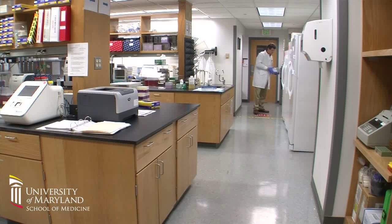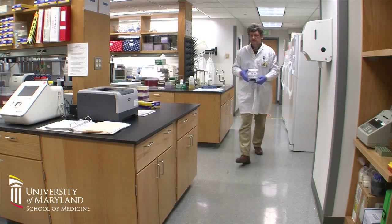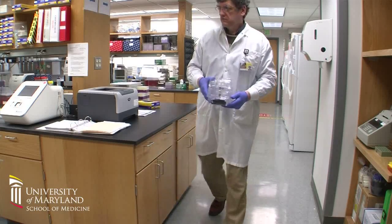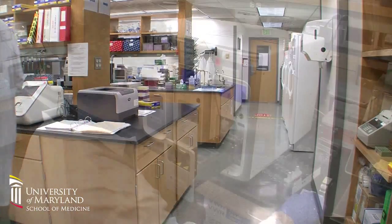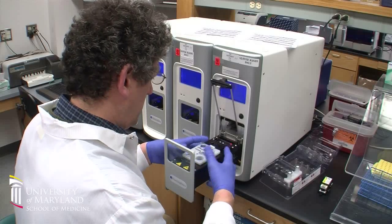Many late-stage colon cancers carry a mutation called a KRAS mutation. If the tumor carries a KRAS mutation, that means our first-line drug, typically called an EGFR inhibitor, becomes useless. As a result, currently across the entire United States, we save about $750 million just for this one particular test.